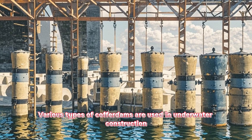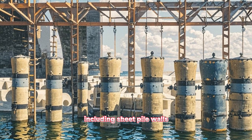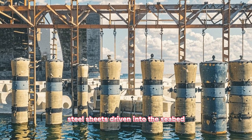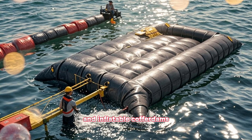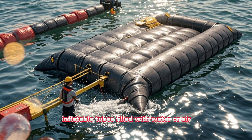Various types of cofferdams are used in underwater construction, including sheet pile walls, which are formed by interlocking steel sheets driven into the seabed, and inflatable cofferdams, which are constructed using inflatable tubes filled with water or air.